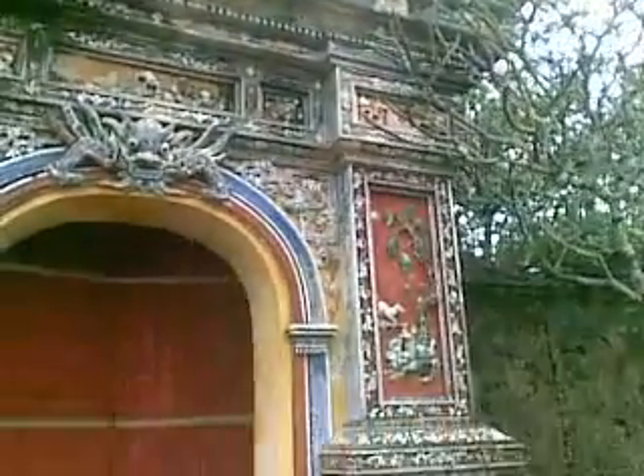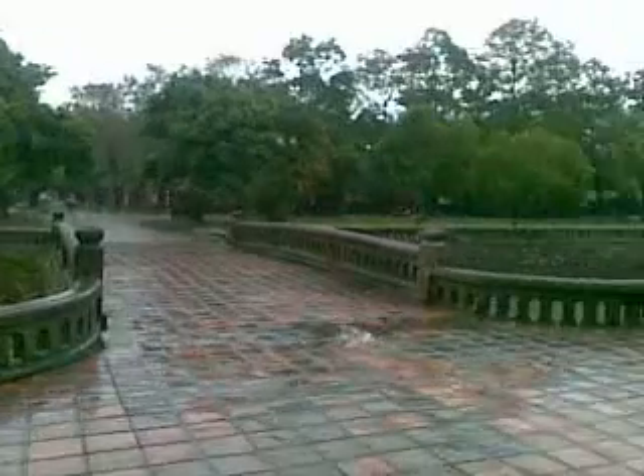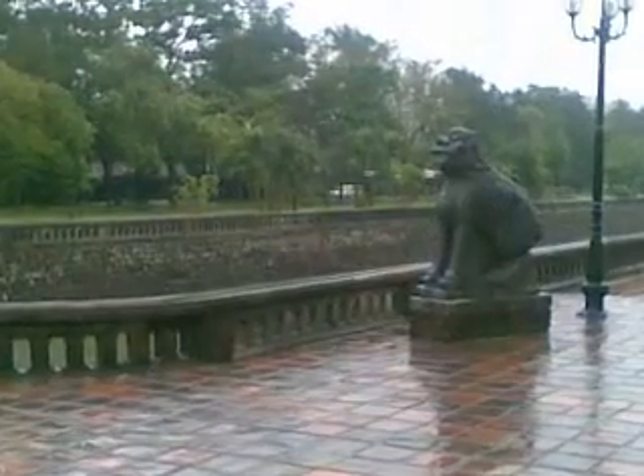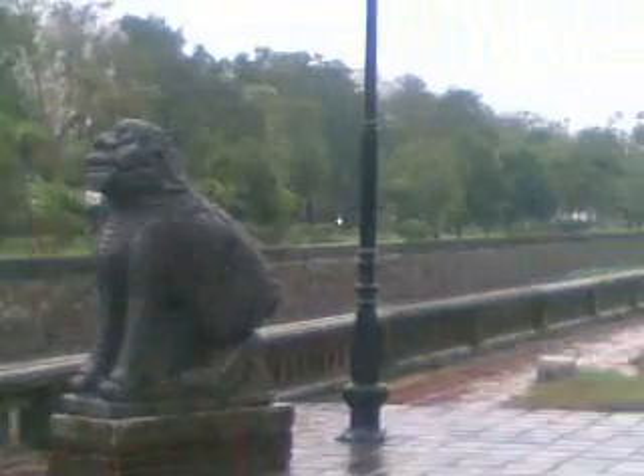Here we are in Hue at the old citadel, basically the royal palace of Vietnamese royalty. It's one of the entrances inside the old citadel. The surrounding gardens and old areas were where there was a big battle between the Viet Cong and the Americans during the Tet Offensive. As you can see, it must have been pretty insane to have a battle around these areas.